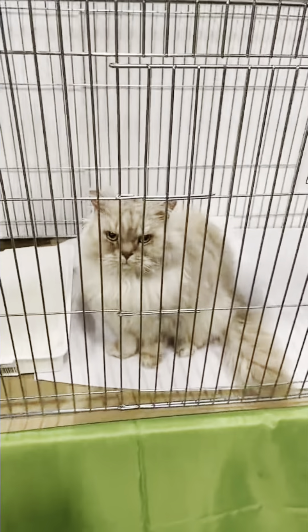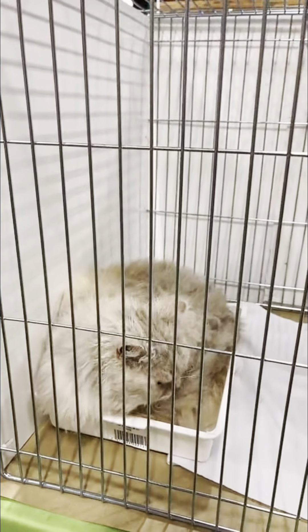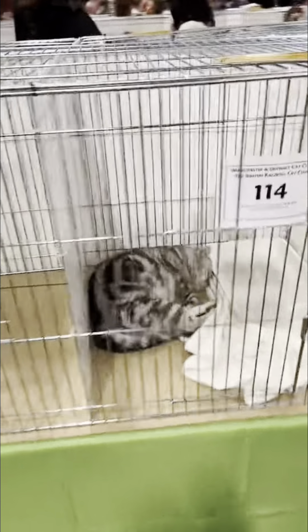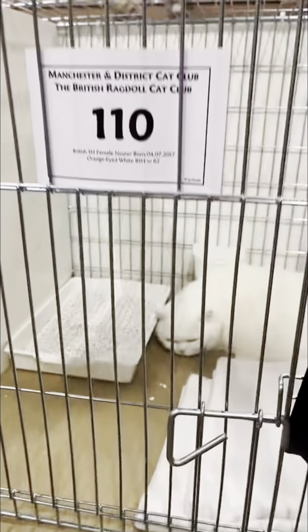I've never actually seen this breed in person before — it's a Selkirk Rex. They really remind me of teddy bear cats. A furry, long-haired, curly cat — I have never seen one in my whole life. I didn't even know they existed! Did you? Let me know in the comments.